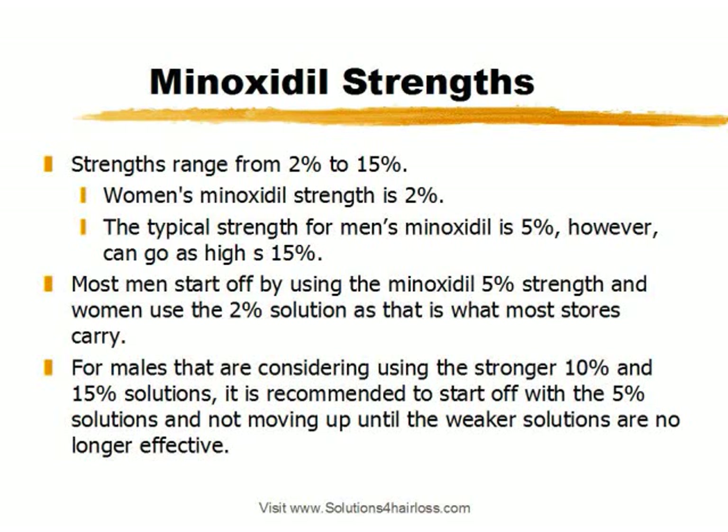The second reason is price. The higher strength solutions are more expensive, so why use those more expensive ones if you can get away with using the 5% solutions and those are just as effective for you in regrowing your hair. And lastly, you want to have room to go up. Start off at 5%, use that as long as you can until it's no longer effective, then move up in increments to the next strength. You don't want to start at 15%, because once that stops working for you, you have nowhere to go.